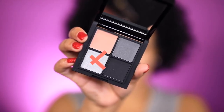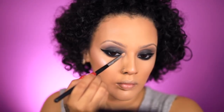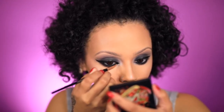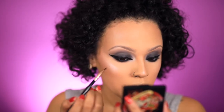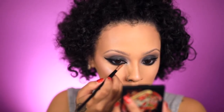Going in to highlight my inner corner — because you guys know I cannot go without it — I'm going to take that silver shadow and apply it right onto the inner corner. Then I wanted to point my liner a little bit more on the inner corner, so I'm taking a gel liner — the one I'm using is A Little Black Dress gel liner by Motives — and a really thin brush, just bringing the liner a little further out.